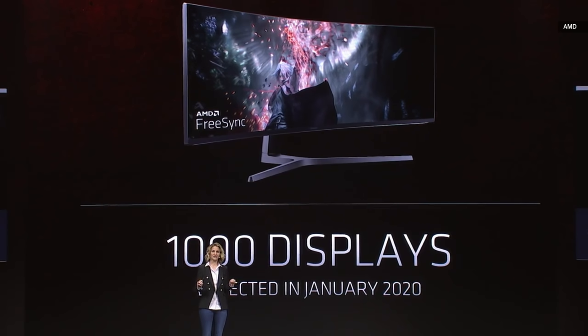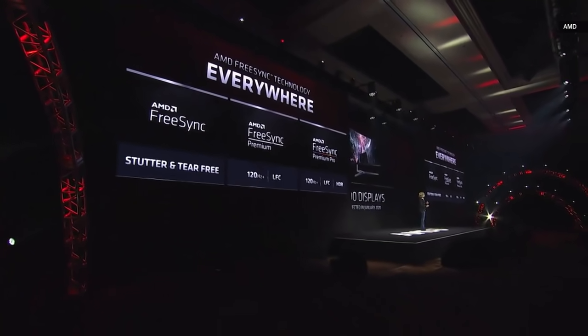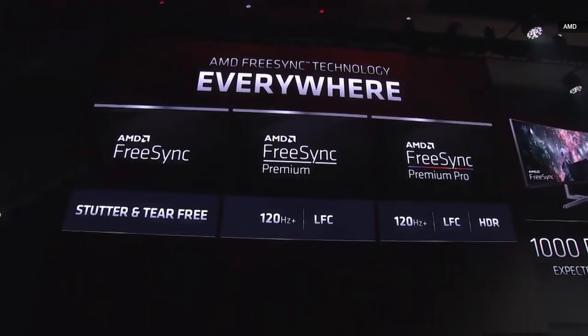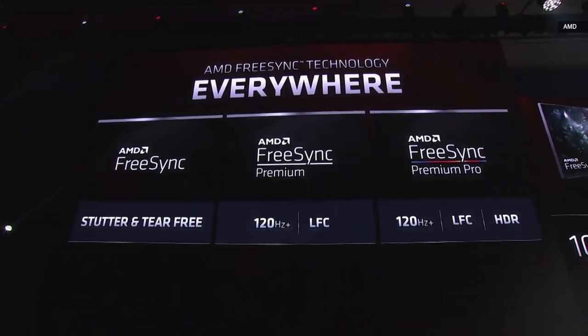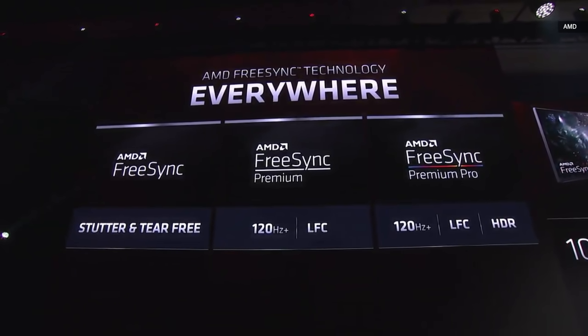The FreeSync ecosystem is growing to over 1,000 displays, ranging from 1080p to 4K and covering price points from $89 to $4,000. We're showing three designations to help customers navigate their options: FreeSync for a tear-free and stutter-free experience; AMD FreeSync Premium, which adds support for high refresh monitors at 120 Hz and higher plus low frame rate compensation; and AMD FreeSync Premium Pro, which adds HDR support.